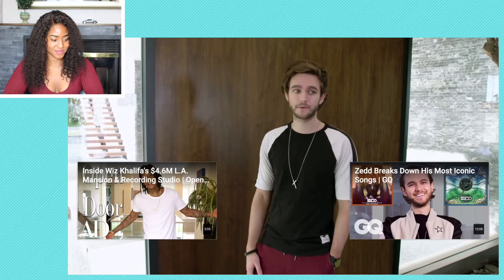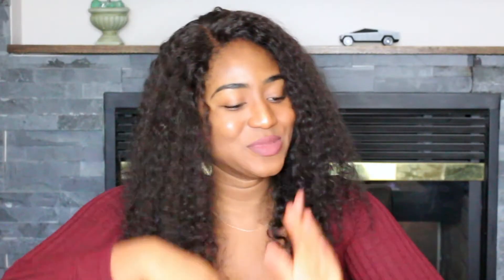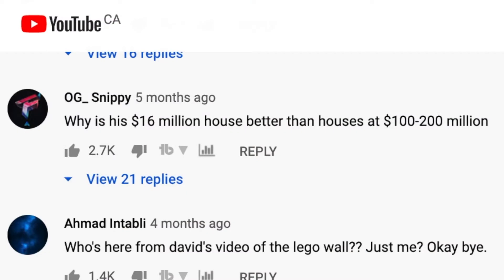Alright guys thanks for checking out my house. I hope you enjoyed it. Now get the hell out of here because I have a fitting starting in two minutes. That house is ridiculous and I need to see what people are saying about it. So this is what it looks like to be a Zed-lionnaire. Why is his 16 million dollar house better than houses at 100 to 200 million dollars? That is very true — I think a huge thing might be location. I noticed that when I look at houses between 10 to maybe 35 to 50 million dollars they're extremely nice, but once you get to the 100 millions something about them isn't as nice anymore. They seem very vintage or more old and I feel like the price is that high because of the history and the land rather than the actual house.